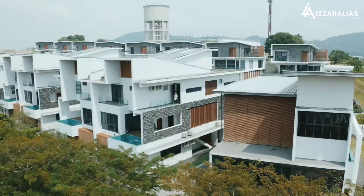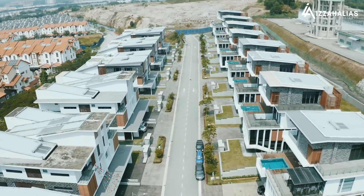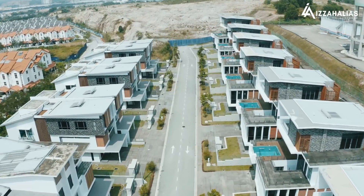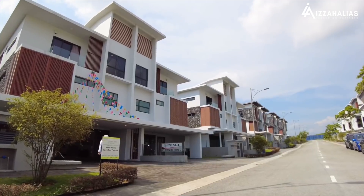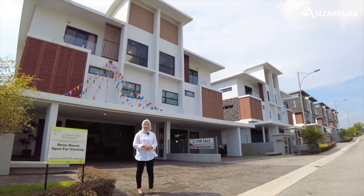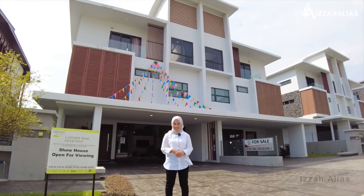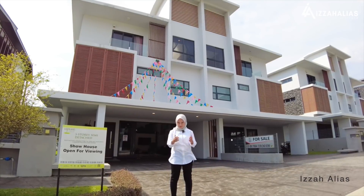Assalamualaikum dan salam sejahtera. Setiap orang pasti mempunyai rumah idaman ataupun rumah impian yang tersendiri. Saya Izzah Alias, perunding hartanah anda yang akan merealisasikan impian anda.